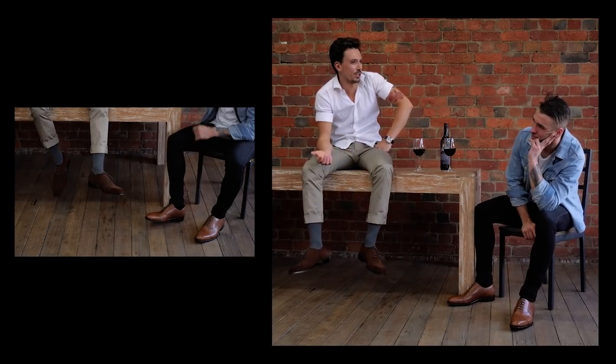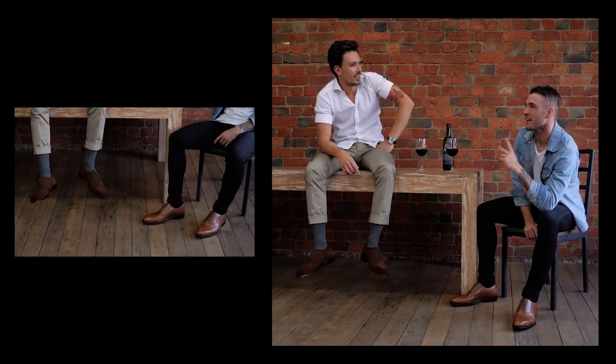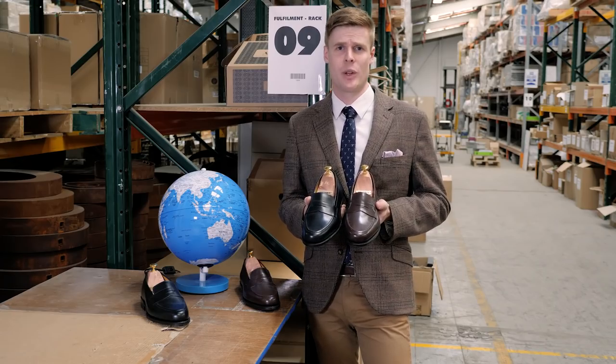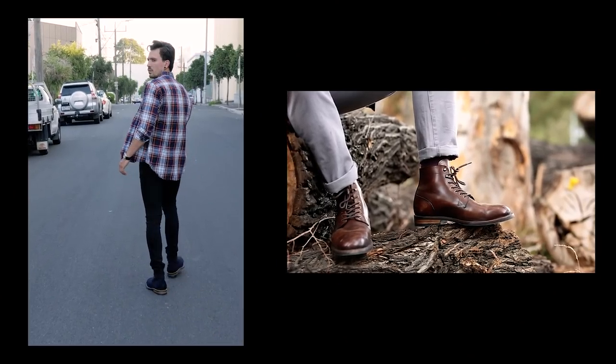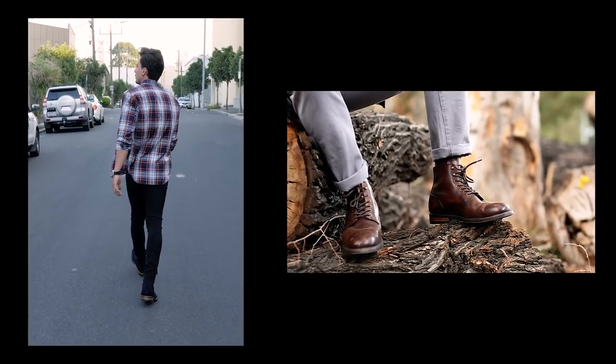Enjoy good times and good people with your favourite glass of red in our semi-brogue Oxfords in tan calf or brown suede. Be the best dressed bloke in the office — with or without socks — with our penny loafer in brown or black French calf. Or just be that rugged yet stylish looking fellow in our stitched down service boots in brown calf or blue suede.